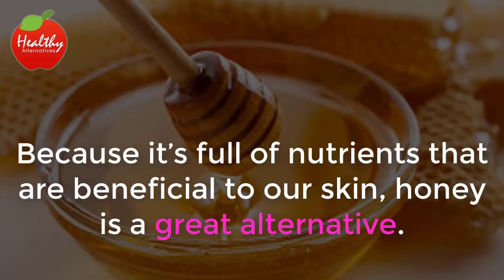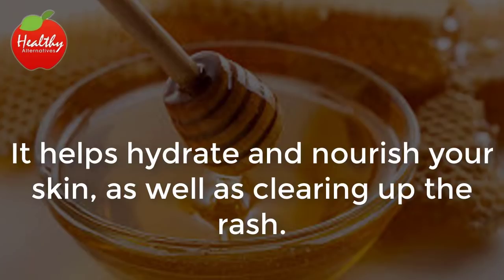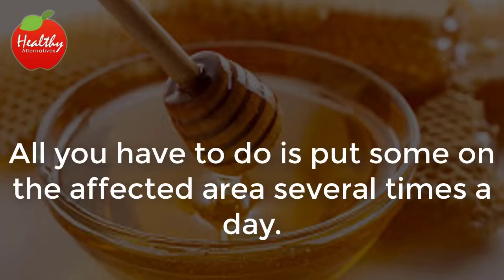1. Honey. Because it's full of nutrients that are beneficial to our skin, honey is a great alternative. It helps hydrate and nourish your skin, as well as clearing up the rash. All you have to do is put some on the affected area several times a day.